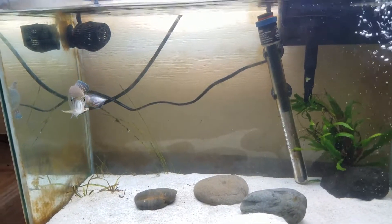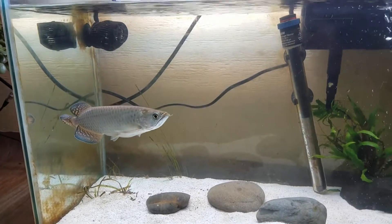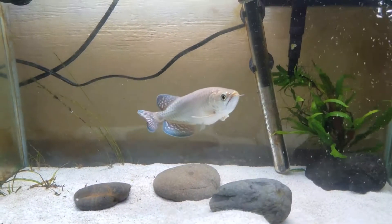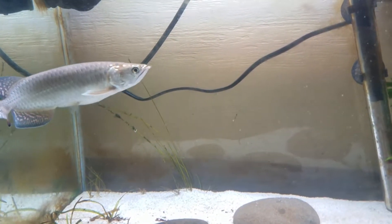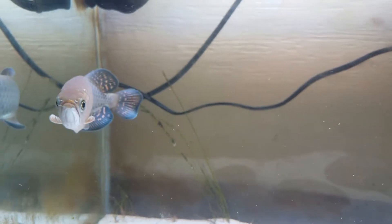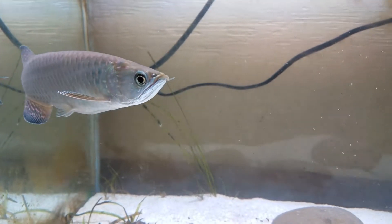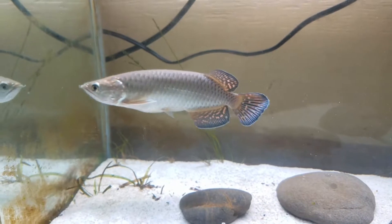Before anyone bashes me about the size of this tank, this is just a 20-gallon grow tank for him — he's got a 180-gallon tank waiting. I can't blame people for saying something about that, but I'd rather wait for the tank to finish cycling before I move him. I don't want to shock his system by moving him into a high ammonia, high nitrate environment when he's doing really good here. It's only going to be a few more weeks before he moves there.